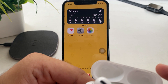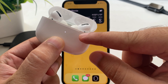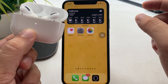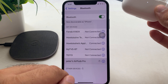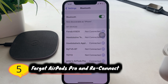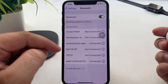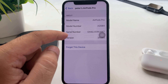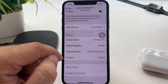Keep both AirPods in the charging case and open the cap. Press and hold the back button of the charging case until the white amber light starts flashing. Now you can pair the AirPods from the on-screen pop-up or manually from Settings. Open Settings, scroll to Bluetooth, and tap on the AirPods name to connect. If the issue is still not fixed, forget the AirPods Pro from Bluetooth settings by tapping the info button next to the AirPods name, then tap Forget This Device. Now pair your AirPods Pro again.